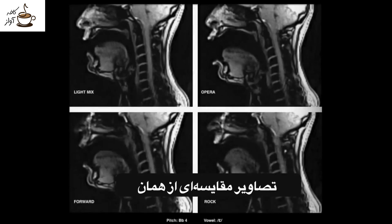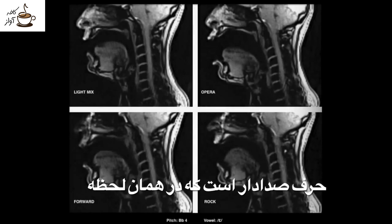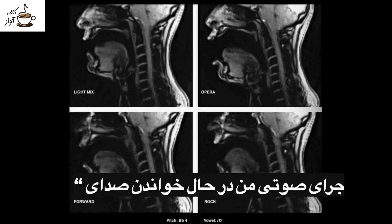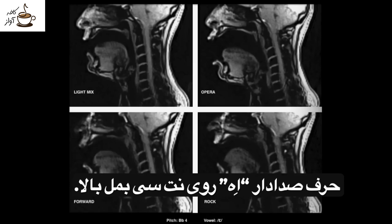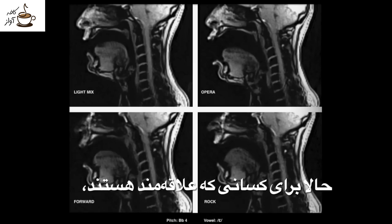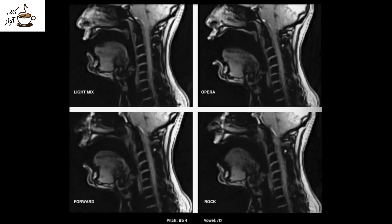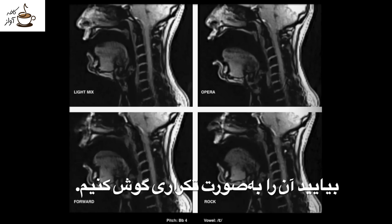What you're looking at here are comparative images of the same vowel being sung at the same moment in each vocal style. This is a frozen moment showing my vocal tract singing the A vowel on a high B flat. For those of you who are interested, that's the A as in vincero. Let's listen to it on a loop.